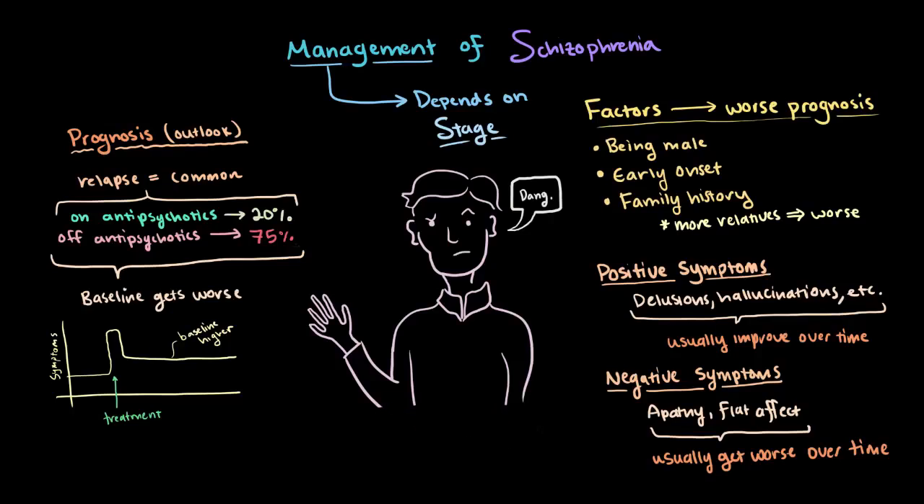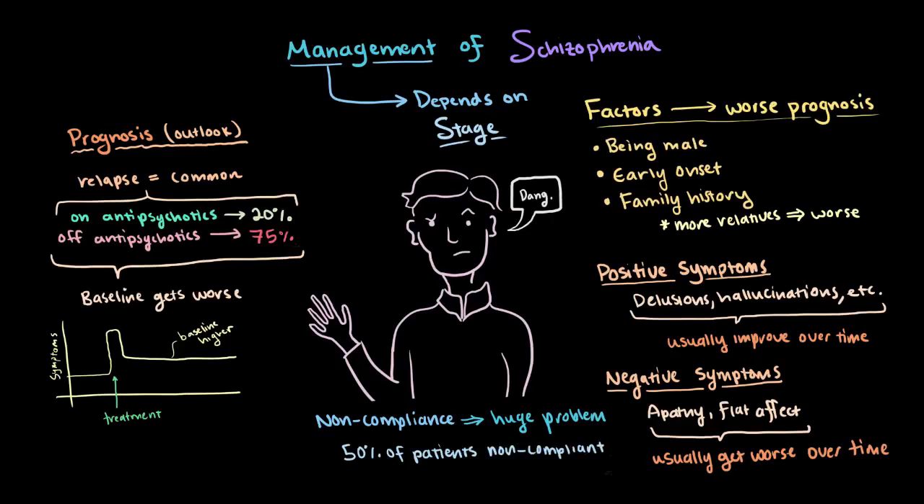Finally, another difficulty with treating schizophrenia is non-compliance with medications and treatments, and this is a huge issue. About 50% of patients within the first one to two years will be non-compliant in some way, which tends to make the prognosis even worse.